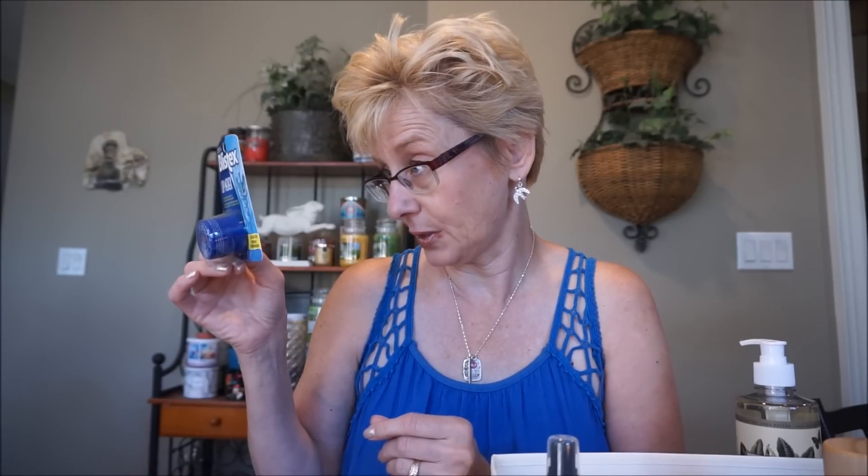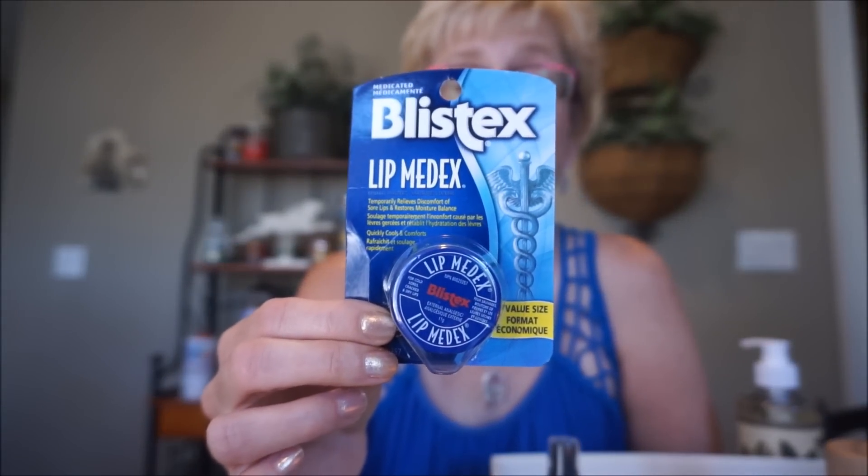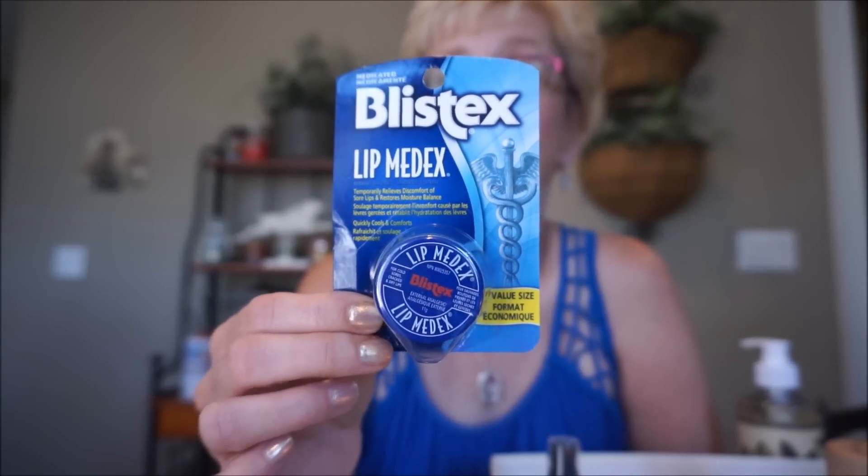So I actually bought this Blistex lip medics - it temporarily relieves discomfort of sore lips and restores moisture balance. It's for cold sores, fever blisters, that sort of thing. This stuff feels wonderful. It just has a nice cooling effect and relieves that kind of itchiness you get from cold sores. I'm just slathering this on quite a bit the past couple of days.